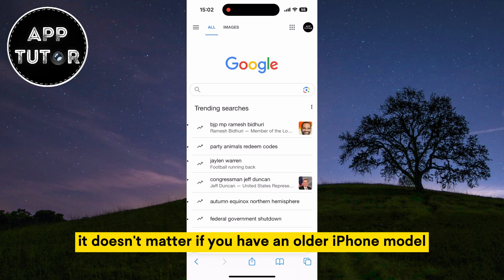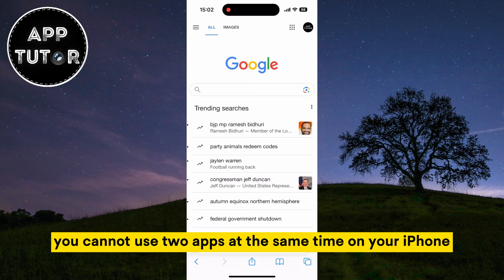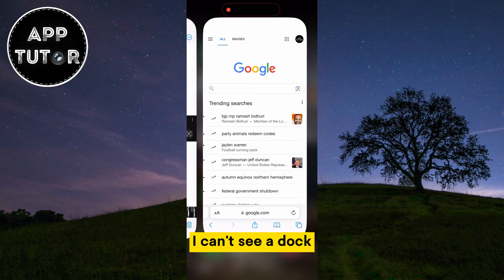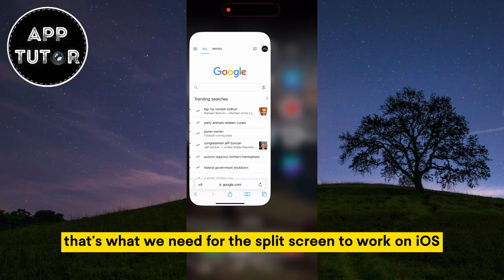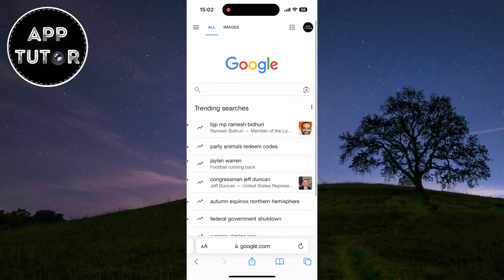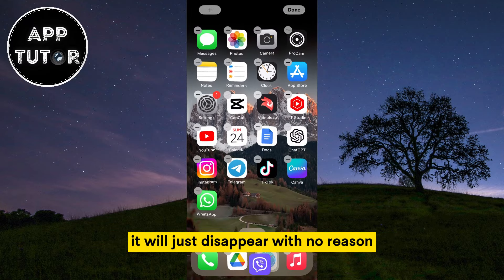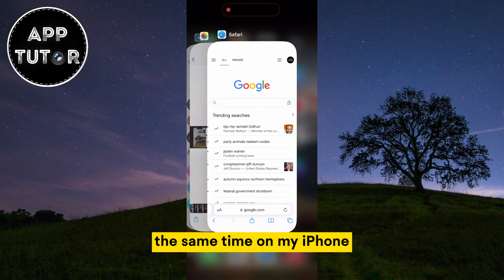It doesn't matter if you have an older iPhone model or the newest iPhone 15 or 15 Pro, you cannot use two apps at the same time on your iPhone just like you can on your iPad. If I swipe up from the bottom, I can't see a dock which should appear just like it does on iPad. That's what we need for the split screen to work on iOS. And if I long press on an app and drag it in the multitasking, it will just disappear with no reason and it's not gonna let me use two apps at the same time on my iPhone.